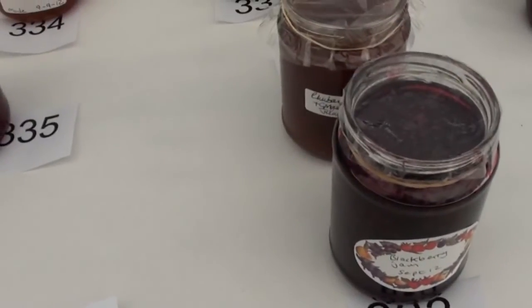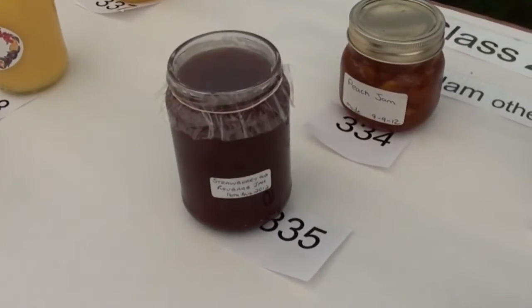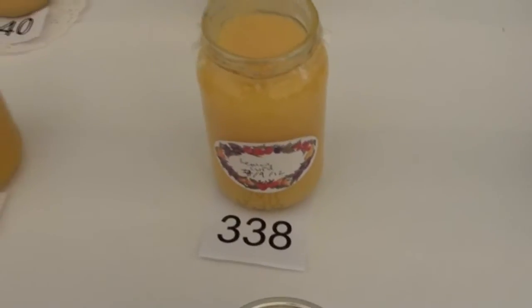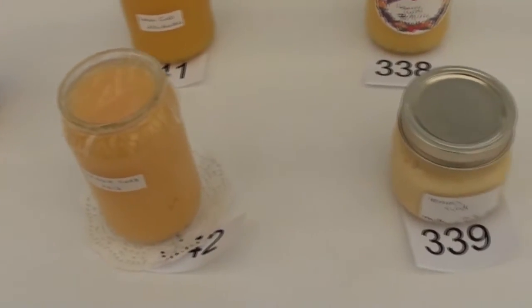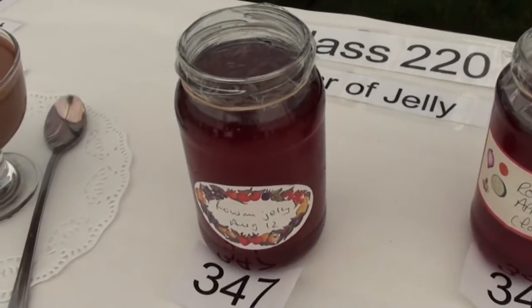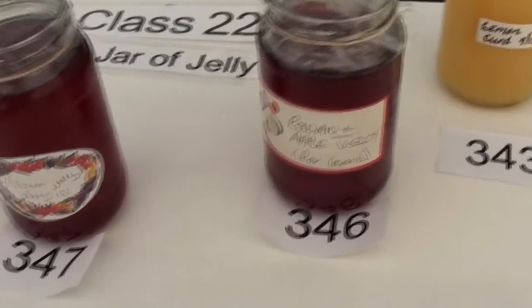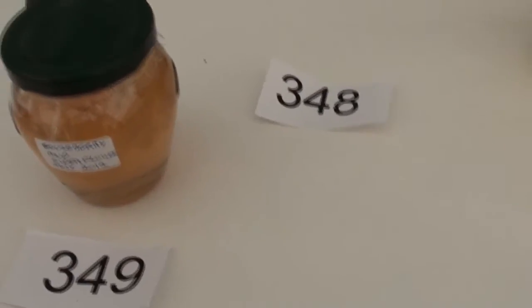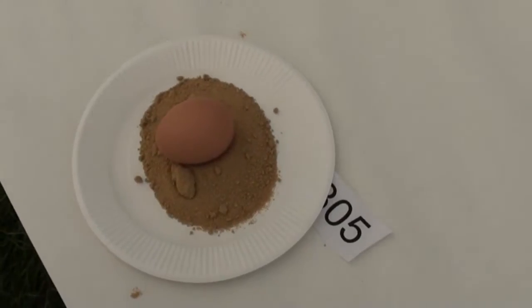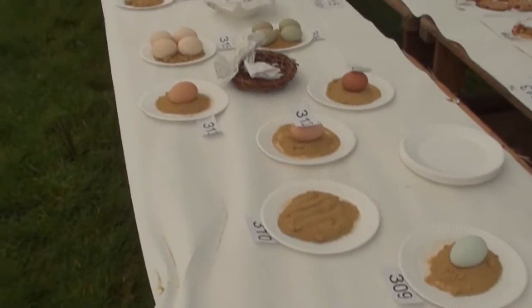We're up against rhubarb, blackcurrant, peach and strawberry and rhubarb. That's my lemon curd there with the others. In the jar of jelly section, that's my rowan jelly up against another rowan jelly, and we've got a gooseberry and elderflower jelly, with a couple of entries still to come. This is the single egg competition — I'm not sure why we didn't enter this one. I think I will do next year. We'll find out later how we got on at the show.